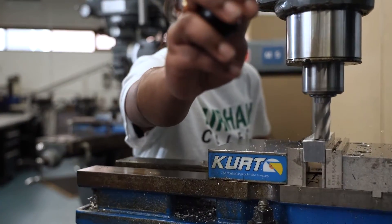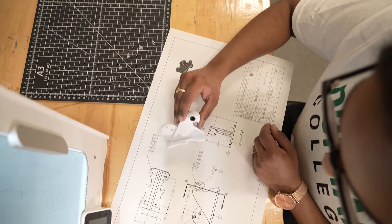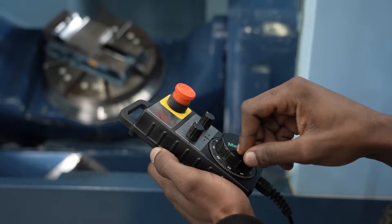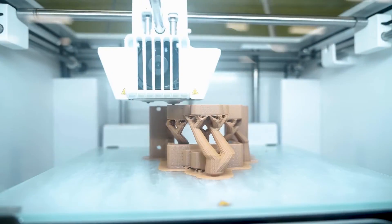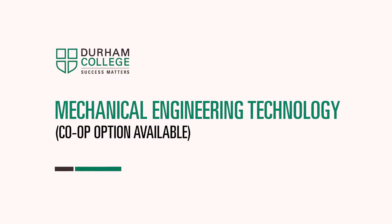Well over 90% of our graduates successfully find careers within their field. We gain hands-on experience in mechanical design, automation, CNC machining, and 3D modeling. These are all proving to be very useful skills that employers are looking for.